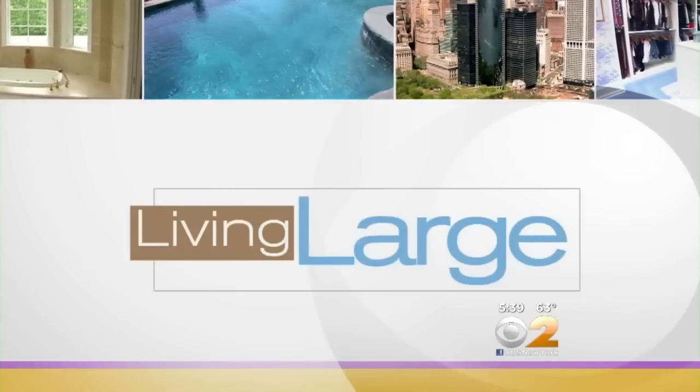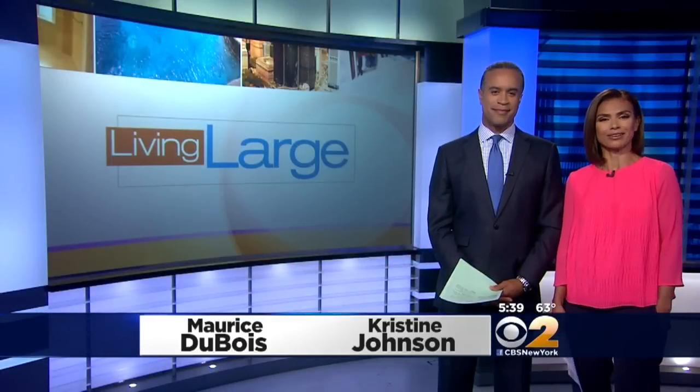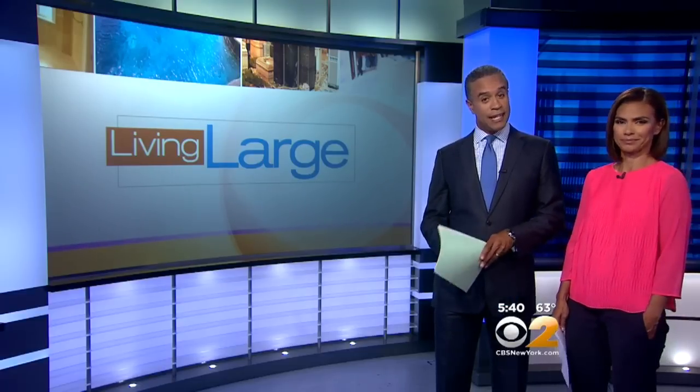In tonight's Living Large, a place where you can really sit around the house. The amenities include a movie theater and an atrium with an indoor swimming pool. As far as the design, it's part Vegas, part India. CBS 2's Emily Smith takes us to Coltenec, New Jersey for a peek inside this palace.